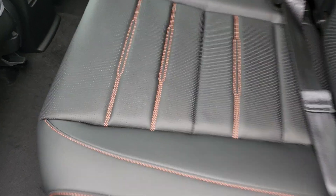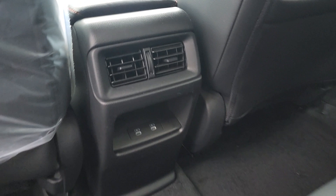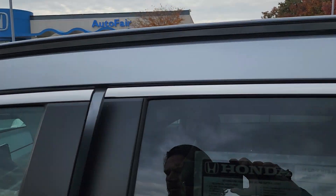All leather seating — you do have the orange stitching, nothing you can do about that. Some people absolutely love it, some people hate it, some are indifferent. Your backseat passengers have their own vents and their own charging ports for mobile devices. It does come with roof rails, so all you have to do is add crossbars and you can store things up on top.